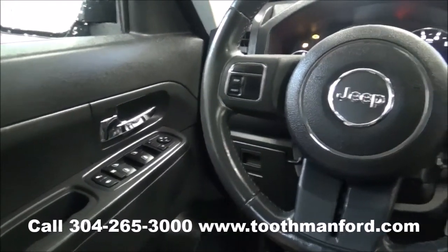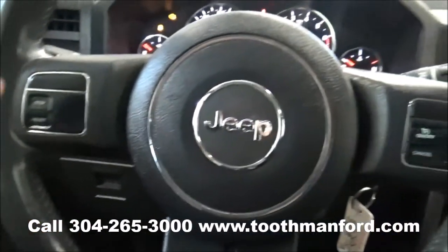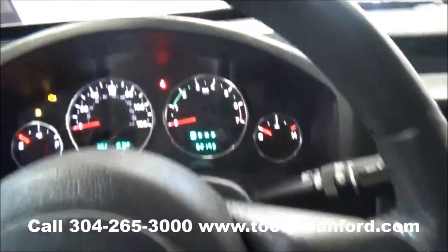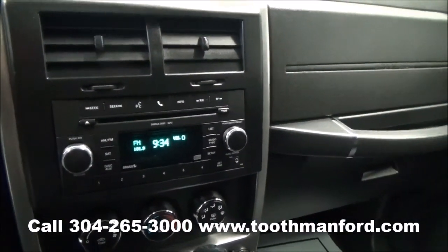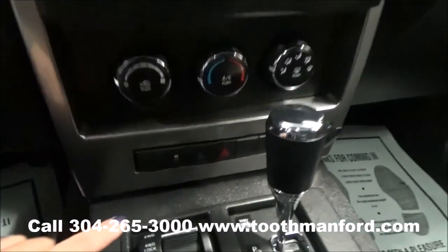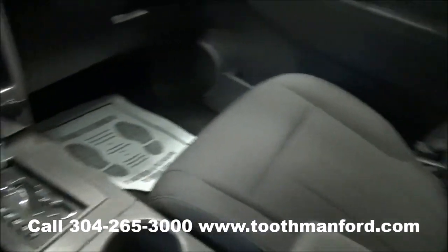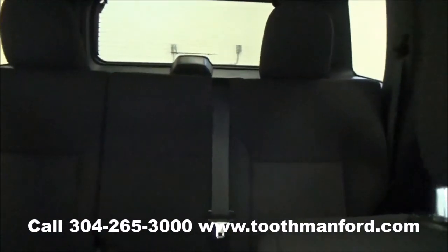The previous owners kept this Jeep in great condition. As you can see, it has the window locks. The control panel is in the center of the steering wheel. Sirius XM radio, Bluetooth capability. This is for your four-wheel drive. Cloth seats throughout, and a sunroof.